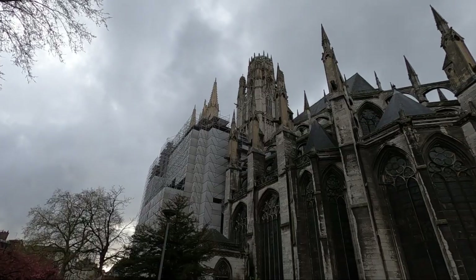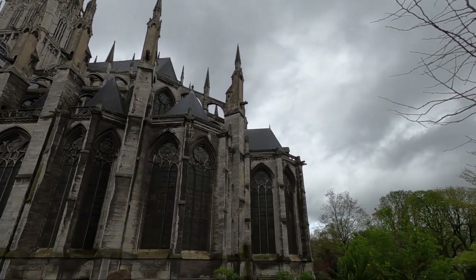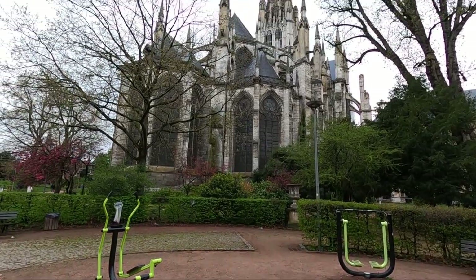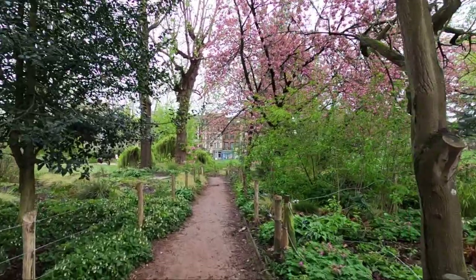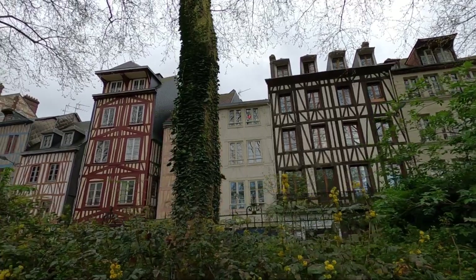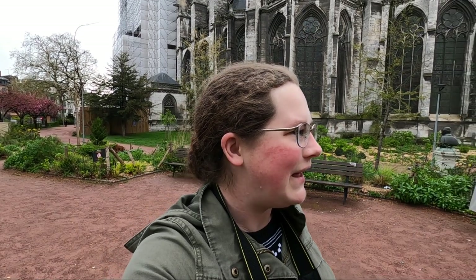It's much later in the day and I've come back out. I'm at Saint-Ouen Abbey Church. The front is very much under construction and restoration with a lot of scaffolding, so here's the back. There's also a garden in the back which would probably look a lot better if it weren't so rainy, but there are beautiful buildings on the side with wood frames and flowers on the trees.